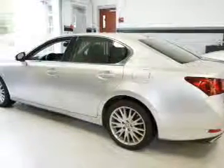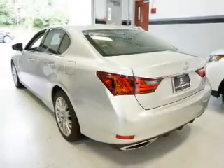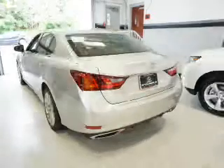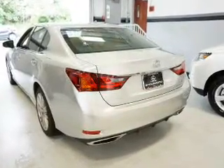Inside you'll find leather seats, Bluetooth connectivity, an auxiliary input, steering wheel controls, push button start, automatic climate control, a backup camera, curtain head airbags, front airbags, and side airbags.